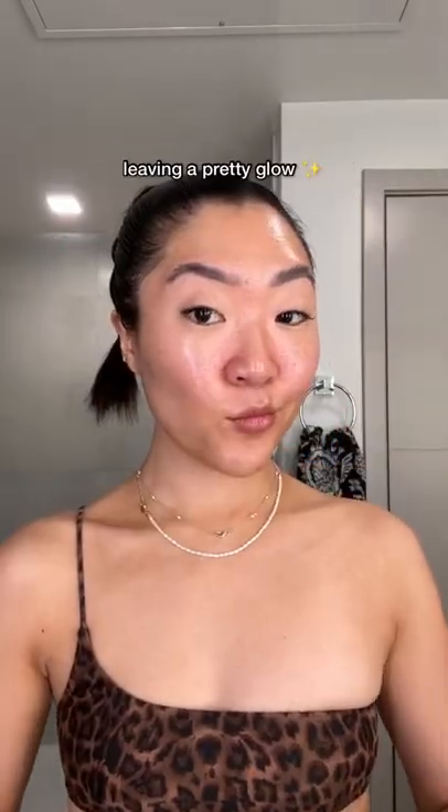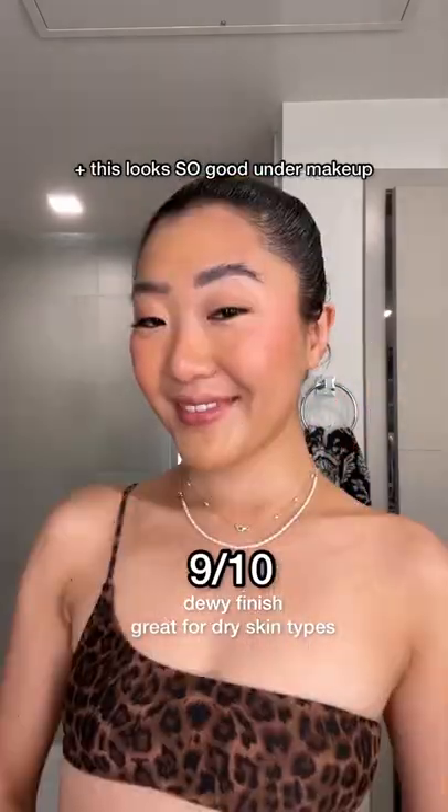The Super Goop Watery Lotion is a chemical SPF. Just like its name, it's very watery, so it blends immediately, leaving a pretty glow. This looks so good under makeup. 9 out of 10.